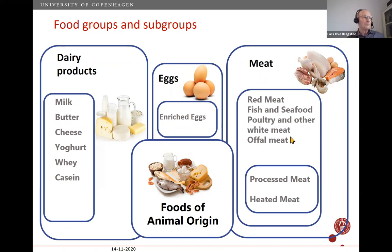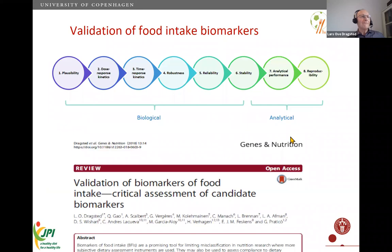There are many compounds you can measure, but are they valid as markers? We made a literature search for all validation criteria mentioned over time. Among them are criteria related to how robust or plausible the marker is, kinetics and time response, stability, analytical performance, and reproducibility across laboratories. All these are necessary to say you have a fully validated biomarker.